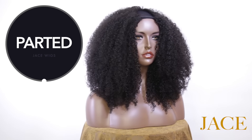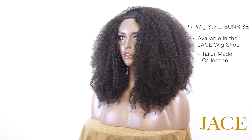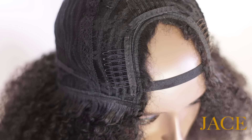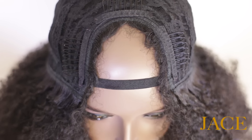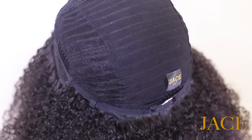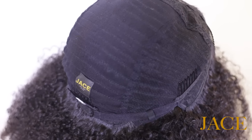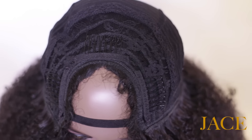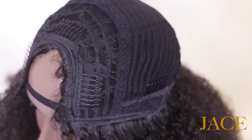The next wig style is the parted wig, also called the U-part wig. The parted wig has an opening in the crown area for you to use your own natural hair to create your part. The elastic band shown here is just to secure the wig to our mannequin — your unit will not come with the elastic band. Looking at the underside, note the placement of the combs: the parted wig is the only wig style that cannot be worn without combs, unless you choose to secure it by sewing it on.